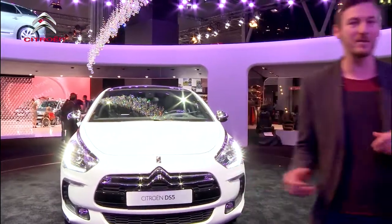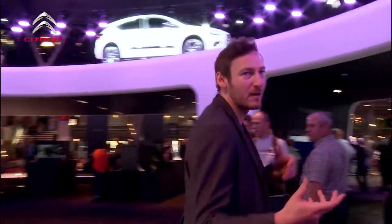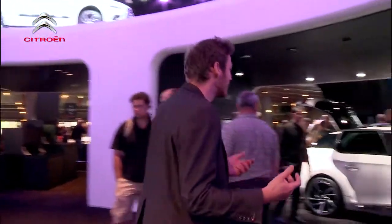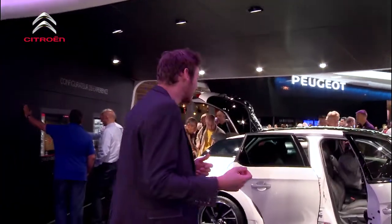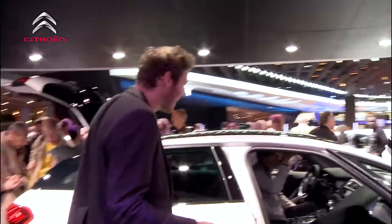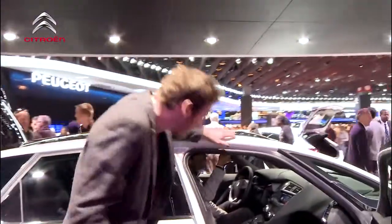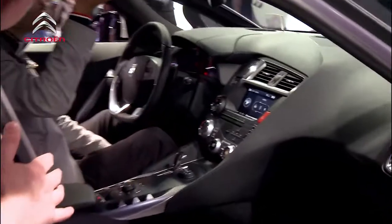We'll walk slightly over this way and we'll take a closer look. We are live at the Paris Motor Show so there's going to be a lot of people milling around. If I bounce into anyone I apologise now. We've got somebody, we'll see if we can ask him what he thinks of the car. As you can see in terms of the inside, I'm not sure if you saw the video of ours on YouTube, it's kind of gadgets galore really.